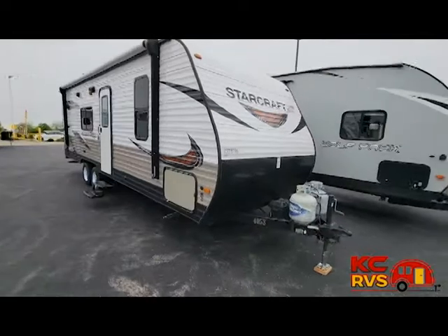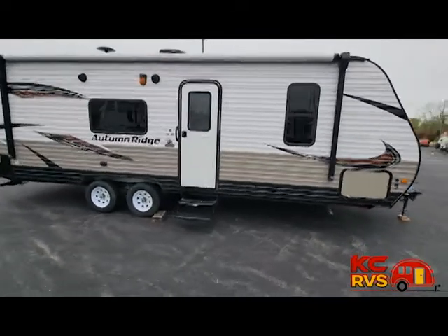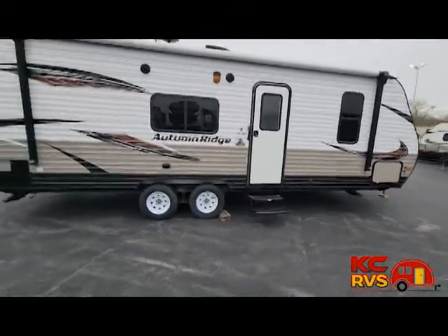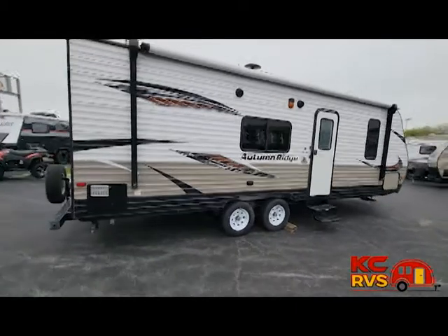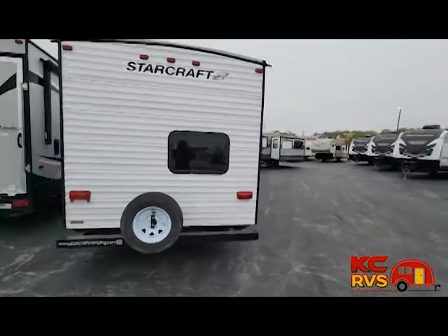AMPR Plaza brings you KC's largest RV consignment dealership, KC RVs. Today we have a 2018 Starcraft Autumn Ridge Outfitter 26BH. Come enjoy time away from home while camping in this travel trailer.